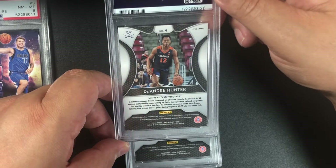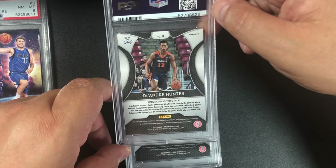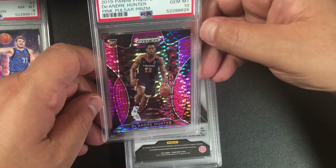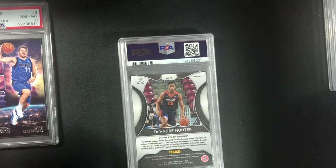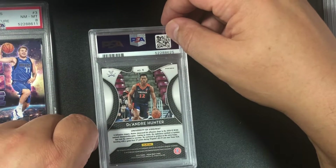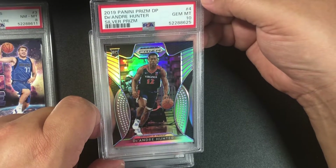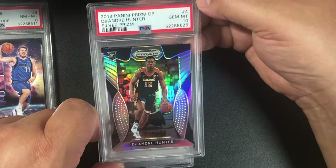De'Andre Hunter — I believe this is a silver prism from Draft Picks, but it's actually a pink pulsar prism, and we got a 10! 2019 Panini Draft Picks De'Andre Hunter, he's going to be a great player. And yes, the silver is a 10 too — 2019 Panini Prizm Draft Picks De'Andre Hunter silver prism gem mint 10, number 4 card. Big hit!